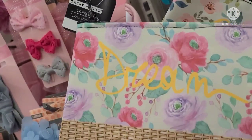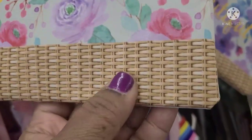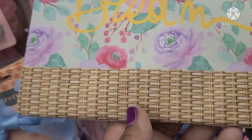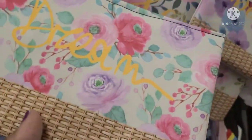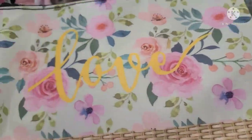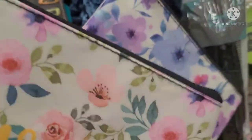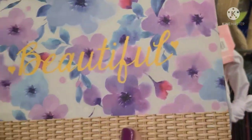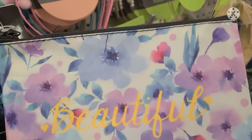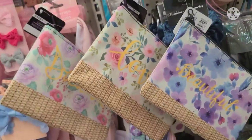The Sassy and Chic Beautiful Cosmetic Bag — this one says Dream, and it has that basket weave. Absolutely beautiful, one of the most beautiful ones I've ever seen. Then they got this one that says Love, with all the beautiful flowers — just in time for Mother's Day. Then the third one says Beautiful, with a little pink in it. So these are the three they have: Dream, Love, and Beautiful.